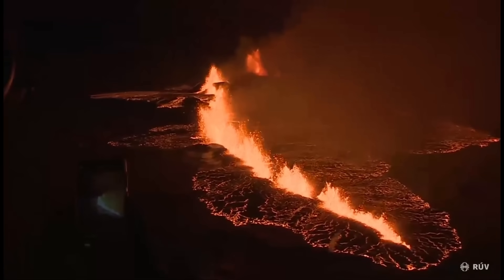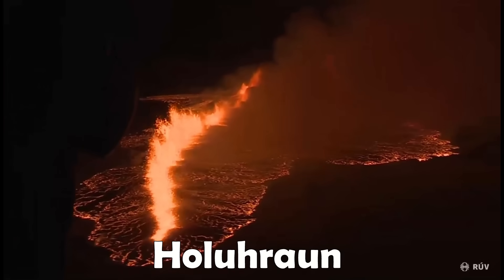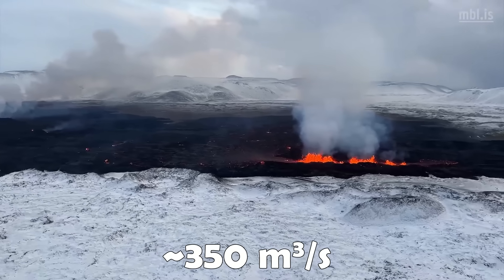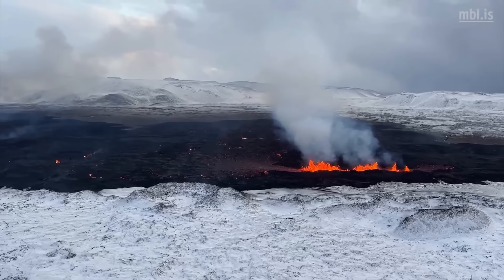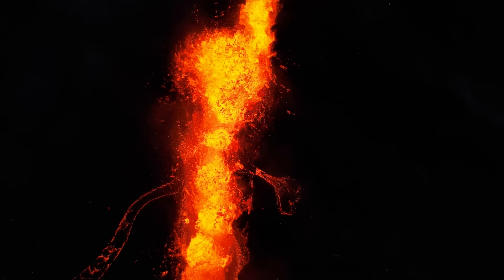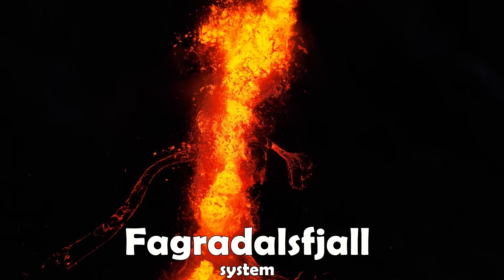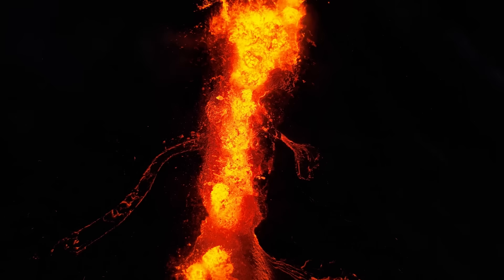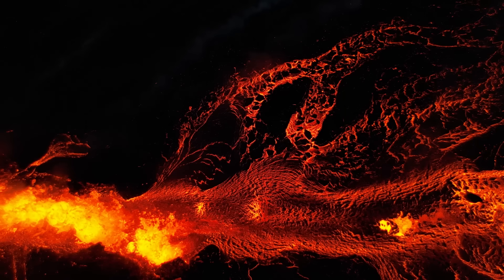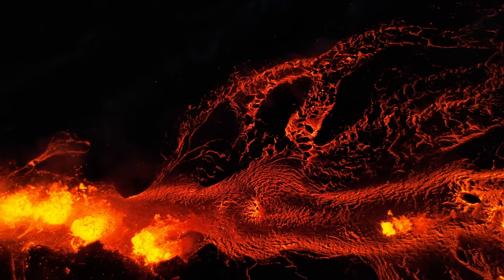That almost makes it the most output from an effusive eruption in Iceland in three centuries, but Eldvörp managed to cling on to that title as its maximum output was 350 cubic meters per second during its initial stages. This eruption did not originate from the same system as the last three eruptions on the Reykjanes Peninsula. The first three eruptions were from the Fagradalsfjall system, whereas this new eruption was from the Svartsengi system.